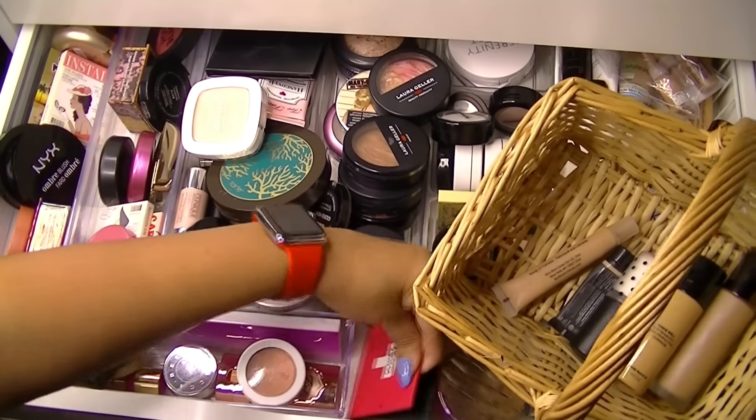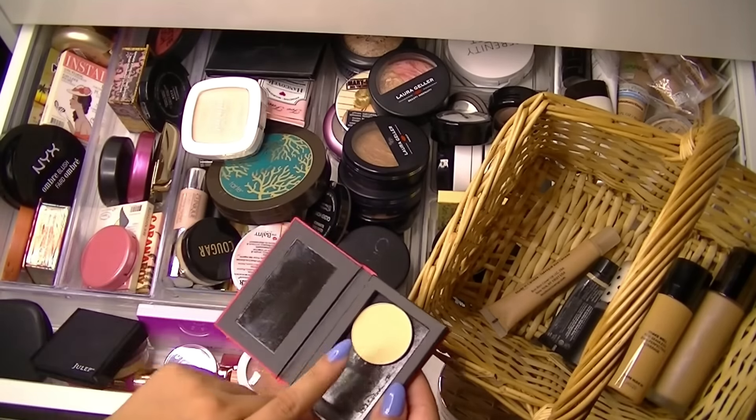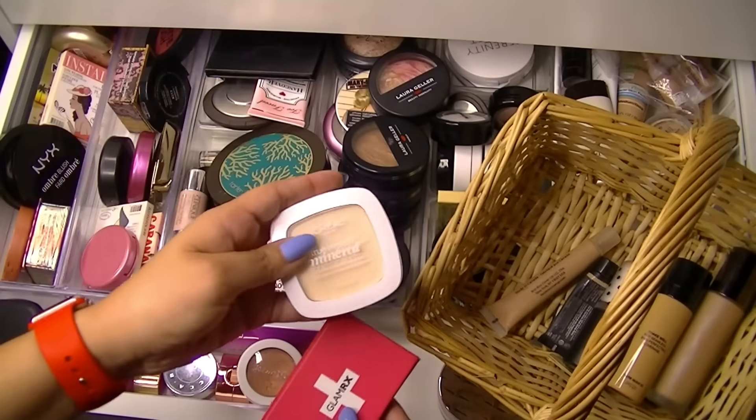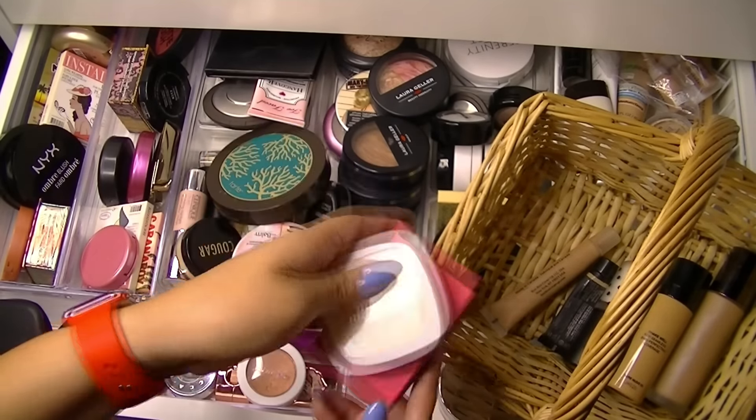I think I will grab this little banana powder we got in a BoxyCharm — I don't know if it's Ofra, I can't remember — but I'm going to use that as an under-eye setting powder. And my L'Oreal True Match Mineral Powder for setting my foundation. This is in Light Ivory.